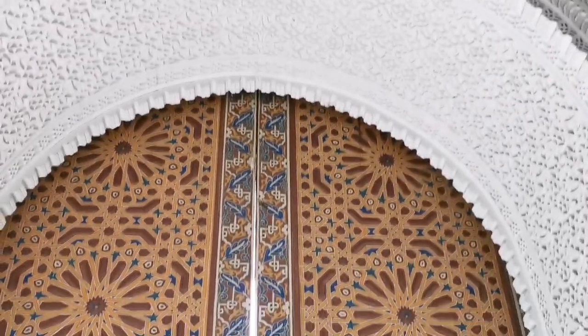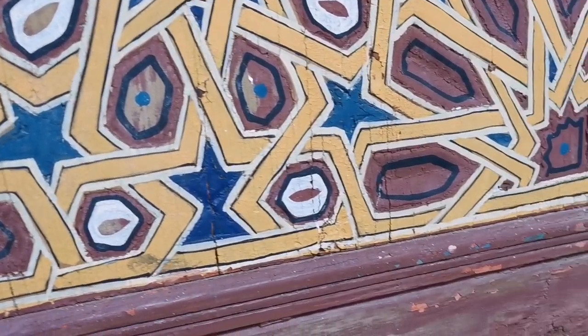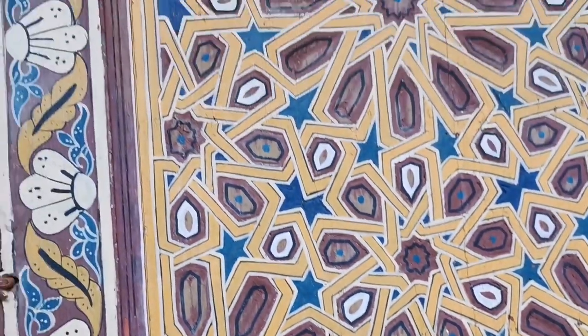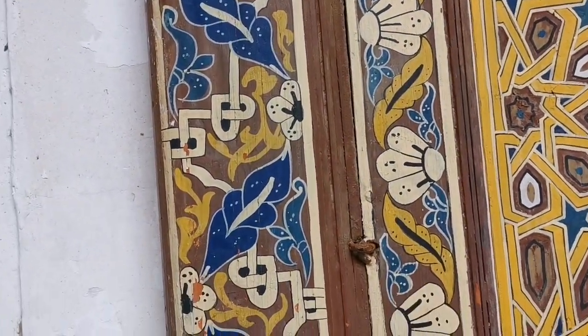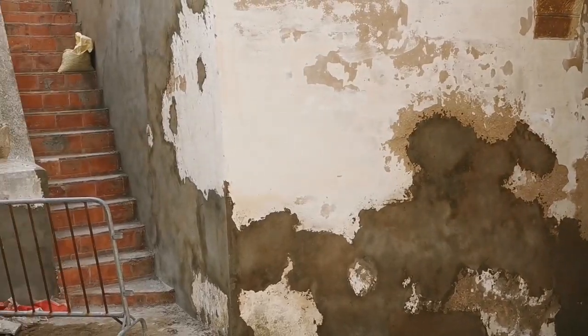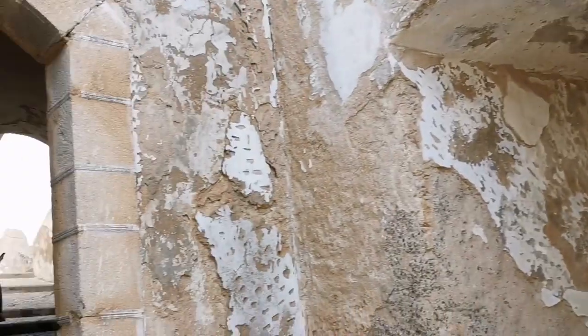So we're gonna go inside of this place — you can see how big this room is and how beautiful. Even the beautiful design here.